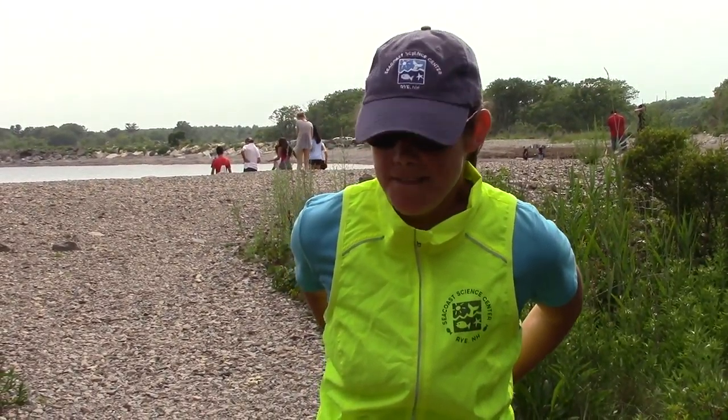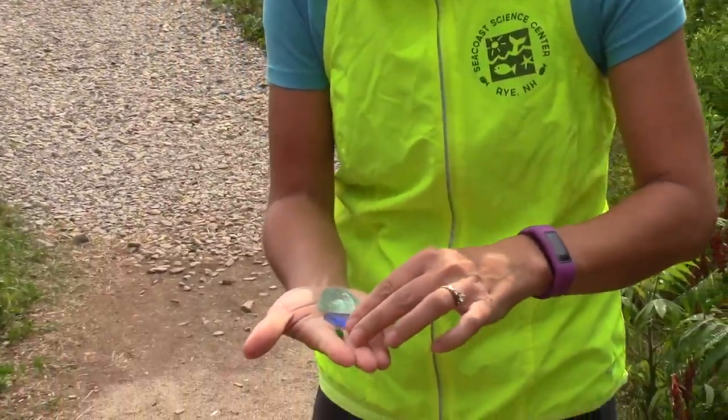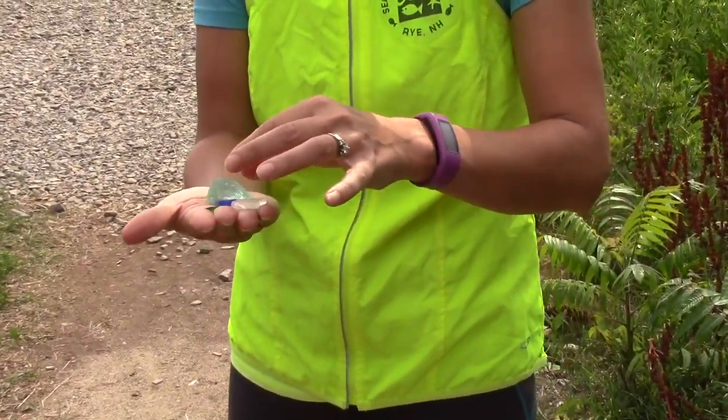Hey, Ocean Runner here. I was out running on Rye Beach and I found a bunch of really cool sea glass and it's gorgeous. It is a great treasure and I'm going to talk to Heidi Duncanson at the Seacoast Science Center because I know she collects this stuff and I want to learn more about it. Come join me.